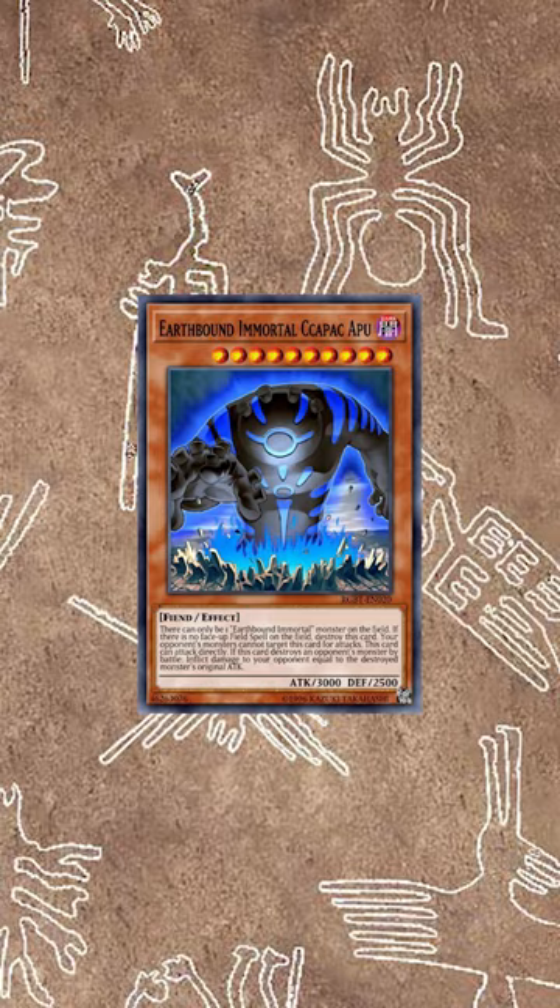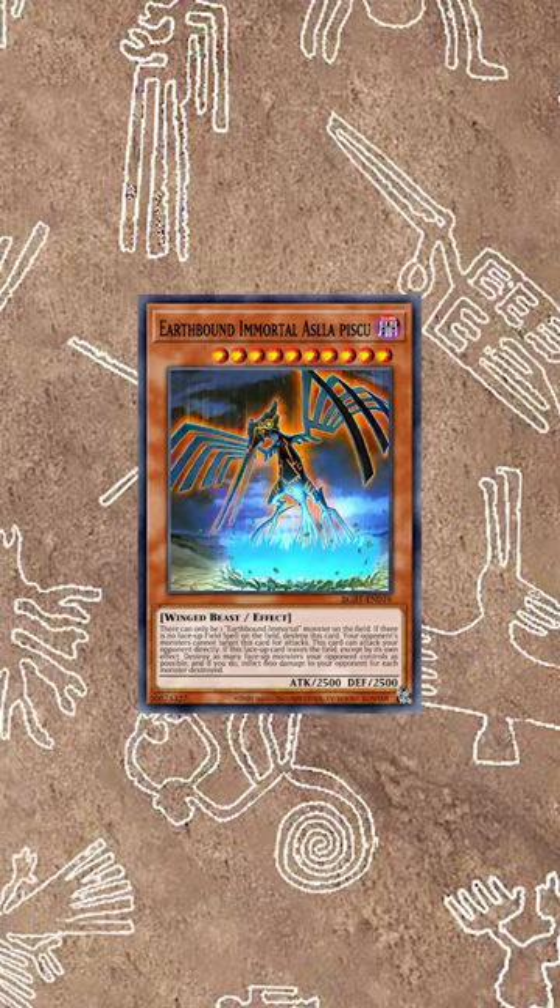There are seven Earthbound Immortal monsters out there and they all represent a Nazca Line drawing, on top of one of the seven colors of the rainbow each.